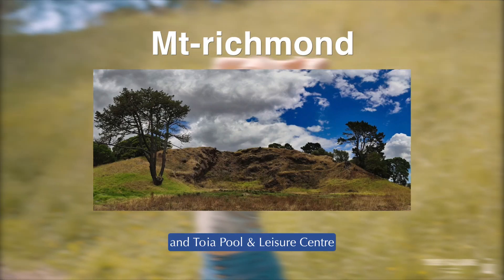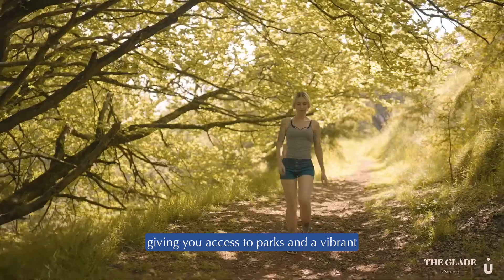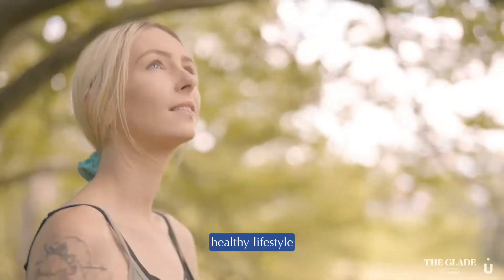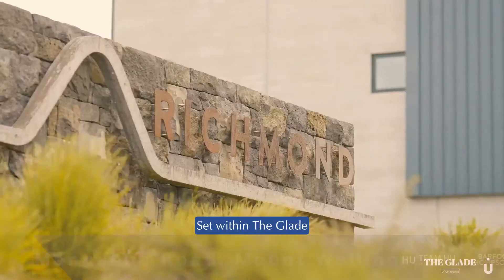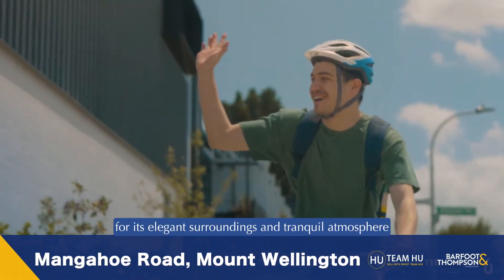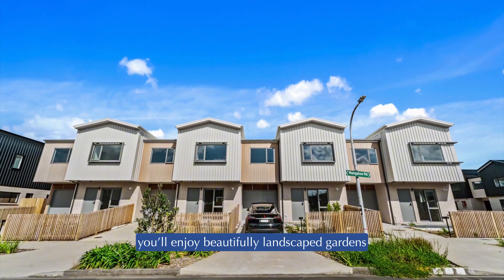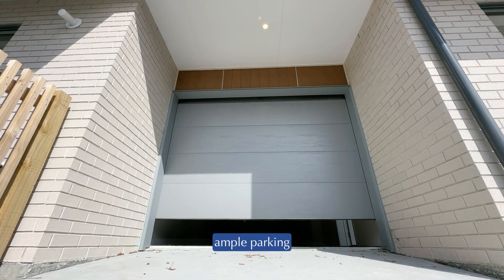You're only minutes from Mount Richmond Reserve and Toya Pool and Leisure Centre, giving you access to parks and a vibrant, healthy lifestyle. Set within The Glade, a high-end community known for its elegant surroundings and tranquil atmosphere, you'll enjoy beautifully landscaped gardens and ample parking.